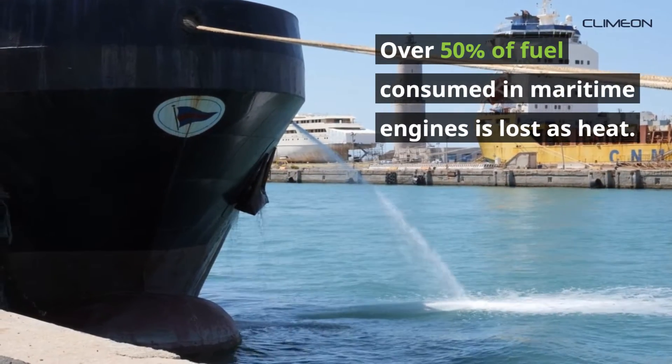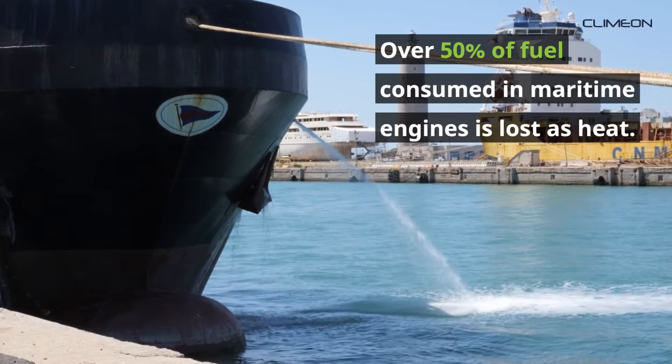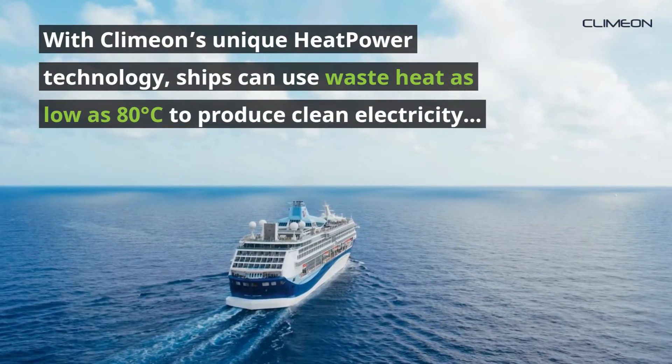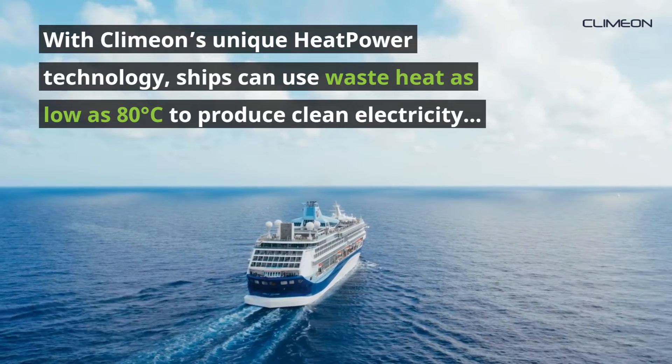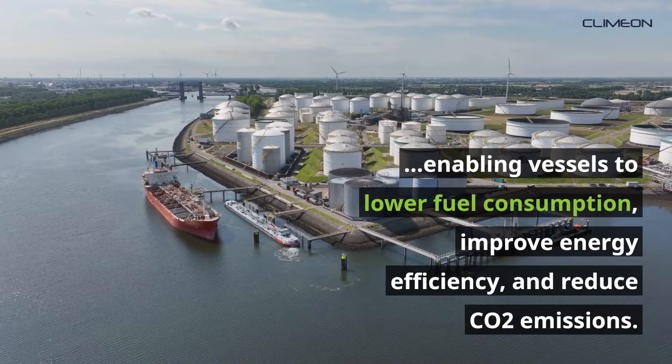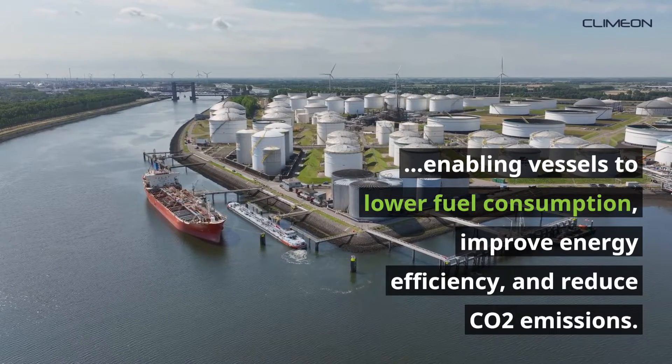Over 50% of the fuel consumed in maritime engines is lost as heat. With Klimon's unique Heat Power technology, ships can use waste heat as low as 80 degrees Celsius to produce clean electricity, enabling vessels to lower fuel consumption, improve energy efficiency, and reduce CO2 emissions.